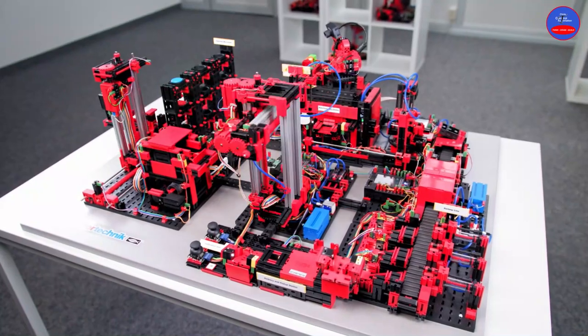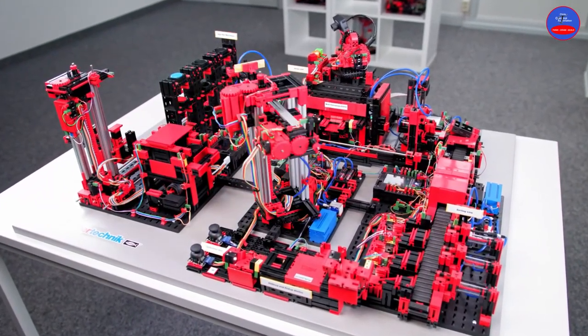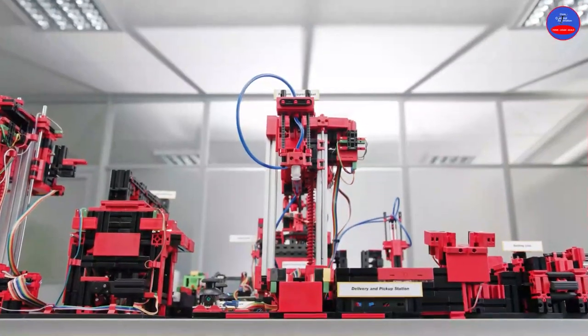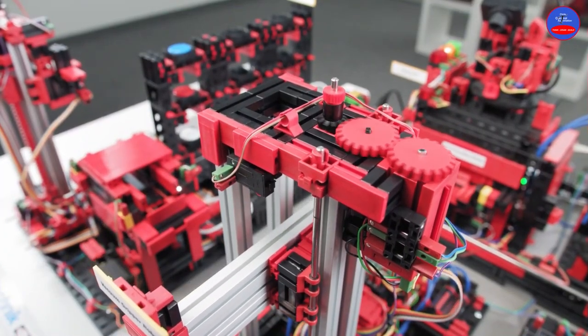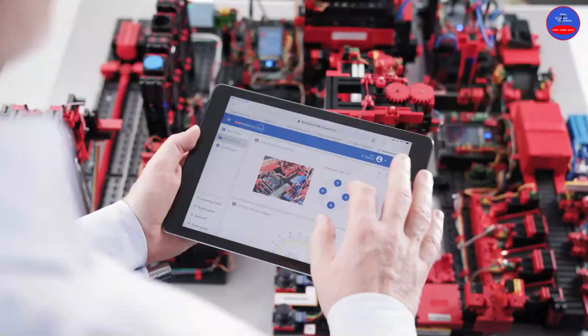In the Industry Factory 4.0 video, we saw pneumatic cylinders, color sensors, temperature sensors, and more. We are going to learn how to connect all these components in this channel. If you are new to this channel, kindly subscribe in order not to miss any video. See you in my next tutorials.